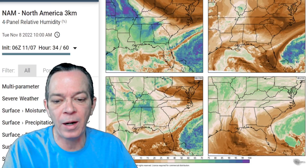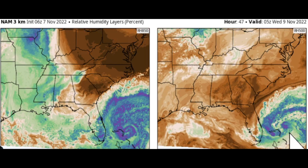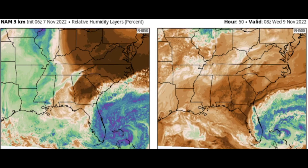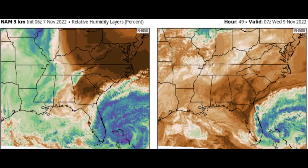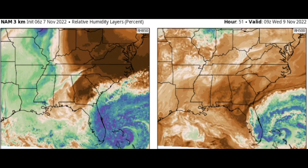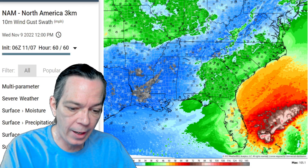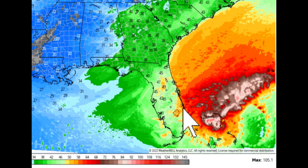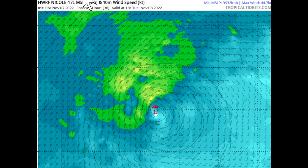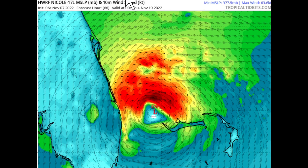There is some dry air involved, but it's not going to weaken this storm too much. You can see at 500 millibars at the very top of the storm there is some dry air getting involved, but at the lower level at 850 millibars it's not interacting enough to weaken it down. It will stay strong right before landfall. I believe this will go to a low-grade hurricane. The NAM 3K shows max wind gusts getting all the way up to 105 miles per hour. The HWRF also shows it does strengthen and become a hurricane right before landfall for Florida.